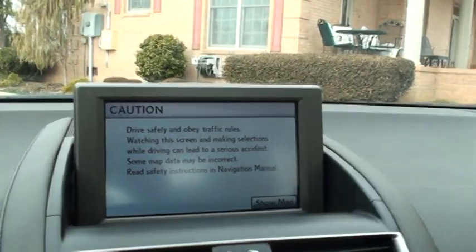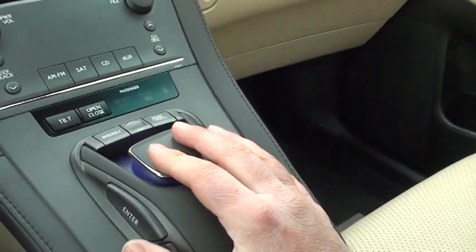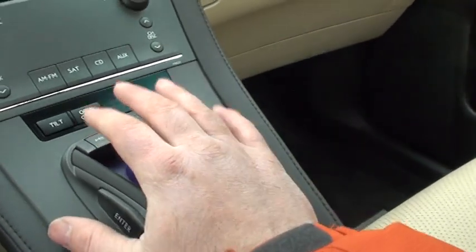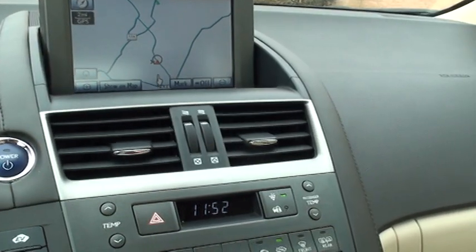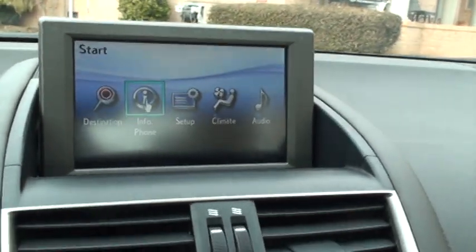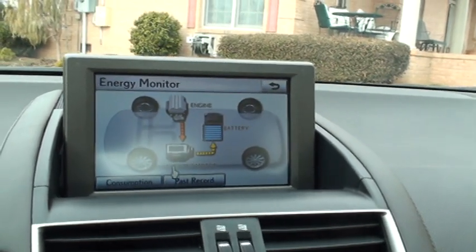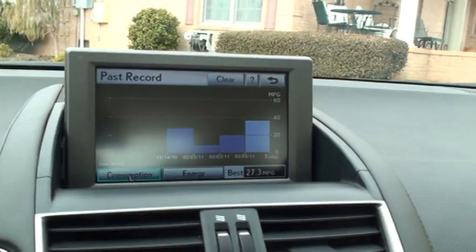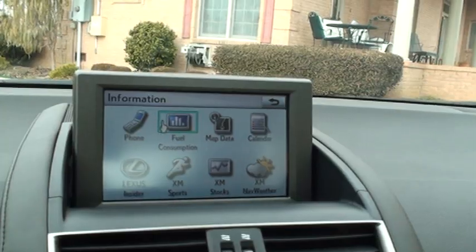It's got a nice big display, and this is the coolest thing — it's got a mouse, like a computer. You maneuver it with your hand right here and the mouse moves. You have access to all your information, including fuel consumption.